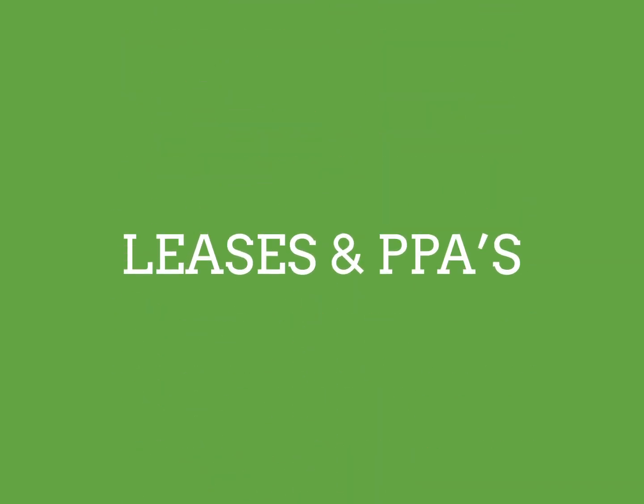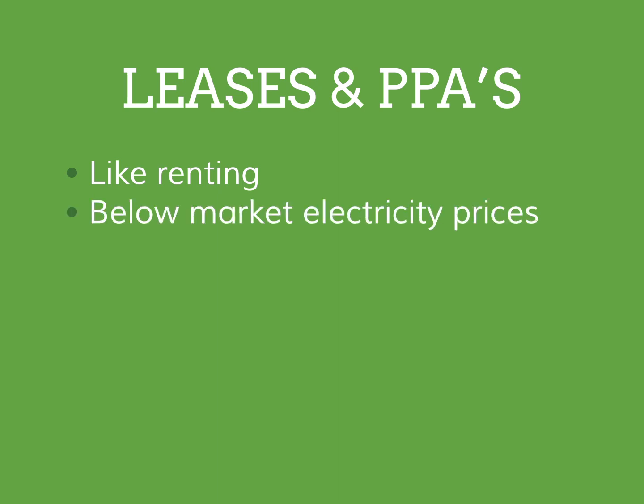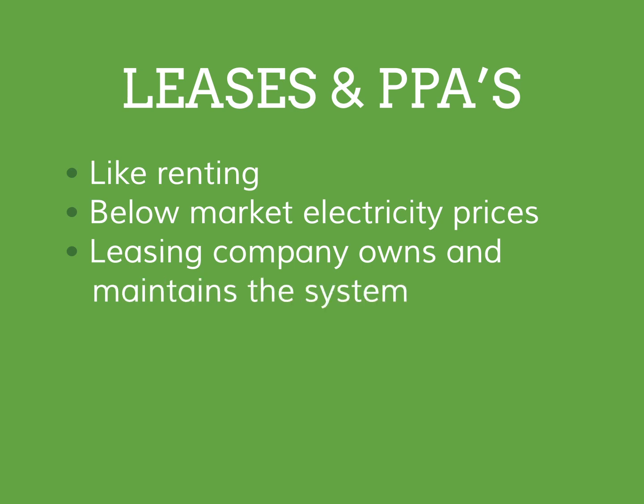Solar leases and PPAs, on the other hand, are like renting. The leasing company installs the solar panel system on your roof and sells you the electricity at a price lower than that charged by the utility. The leasing company owns and maintains the system. They allow you to save on your electric bills without actually purchasing the system. These options have monthly payments that are higher than that of a loan, but applying for them takes less time and paperwork.